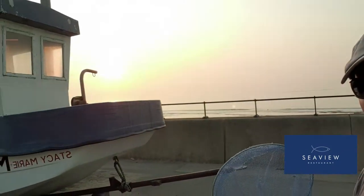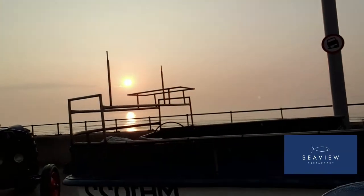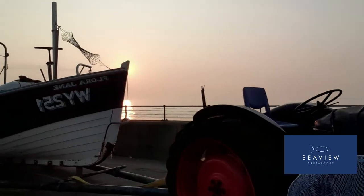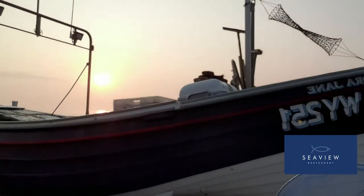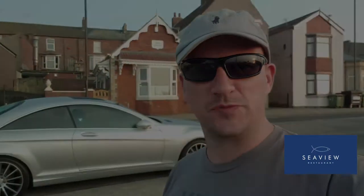Down here on Saltburn Esplanade, ready for John to launch his boat the Flora Marie. Here she is — our vessel for the day. She's going to take us out two miles offshore into the waters just off Saltburn, and we're hopefully going to be getting lots of crab and lobster today to cook in the restaurant and make an amazing meal for our customers.